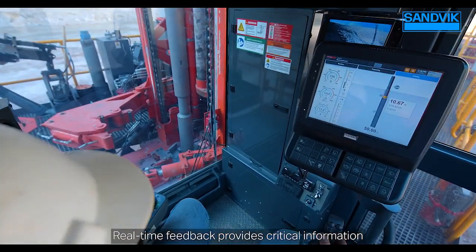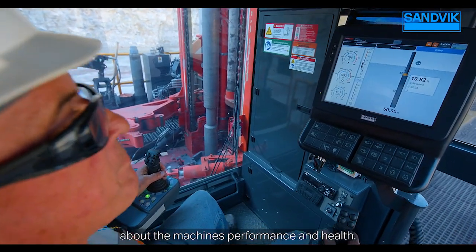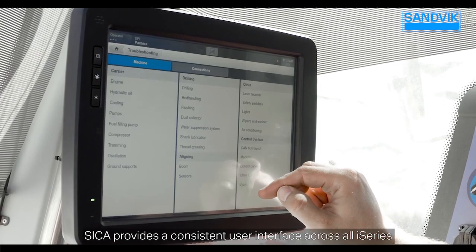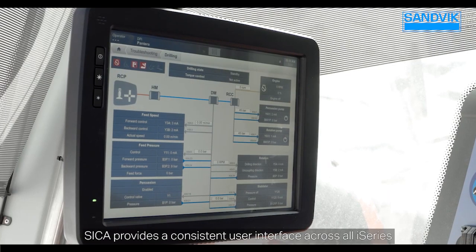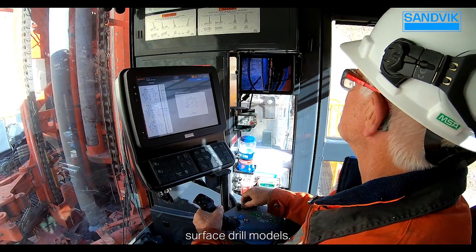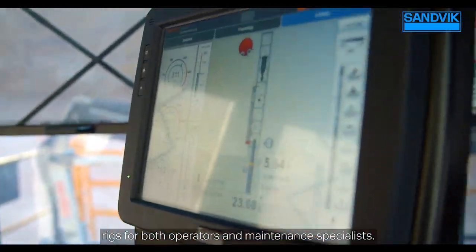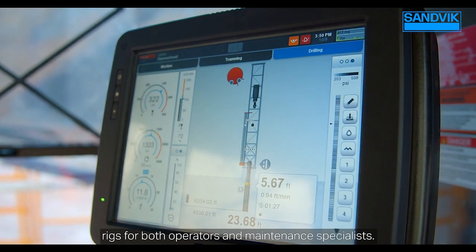Real-time feedback provides critical information about the machine's performance and health. SIKA provides a consistent user interface across all i-Series surface drill models. These common controls allow for efficient cross-training between rigs for both operators and maintenance specialists.